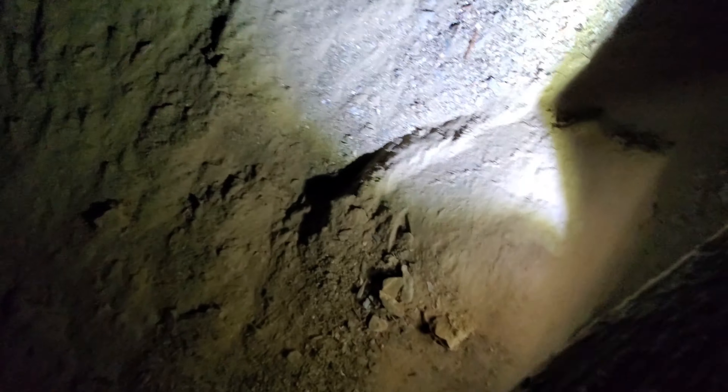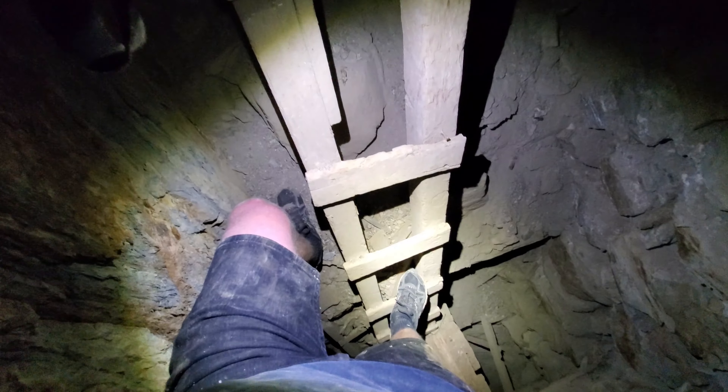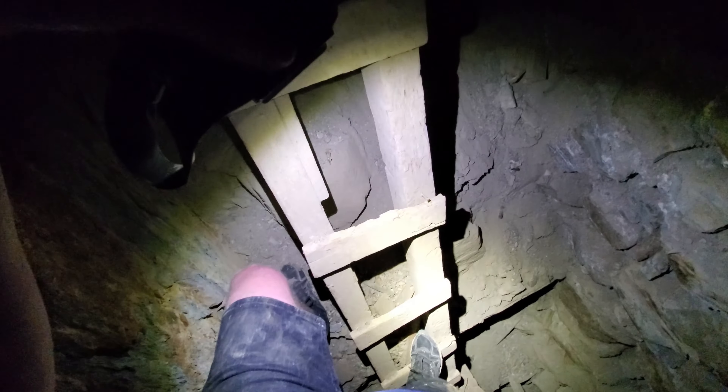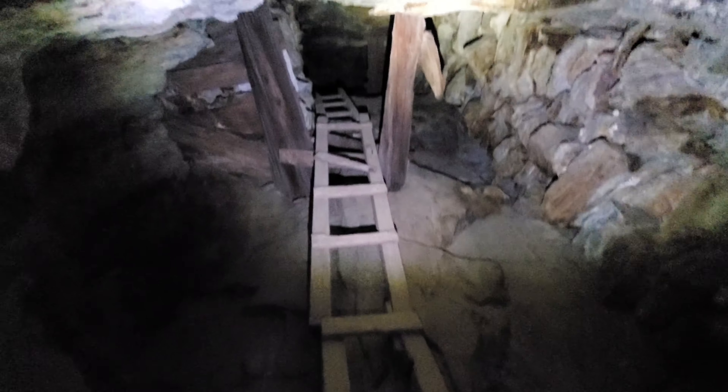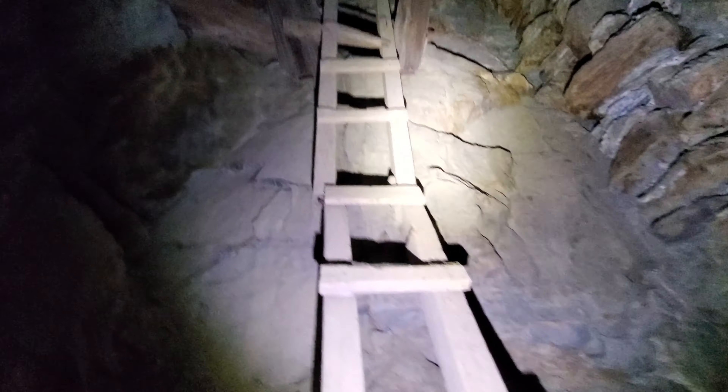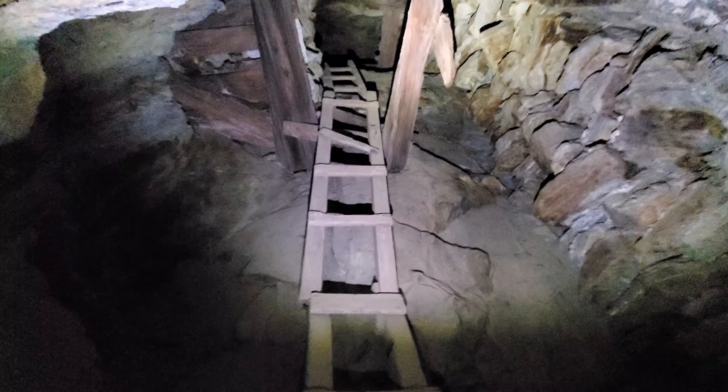Hold on a second, I gotta brace myself. Sorry about the video, but yeah, check this out. I'm not wearing flip flops — I'm wearing shorts because the weather's pleasant. It's actually quite comfortable inside this cave; I don't even need a hoodie on right now. Check that out — there are ladders here, and as somebody saw from my earlier post, there are shoots in this cave too.